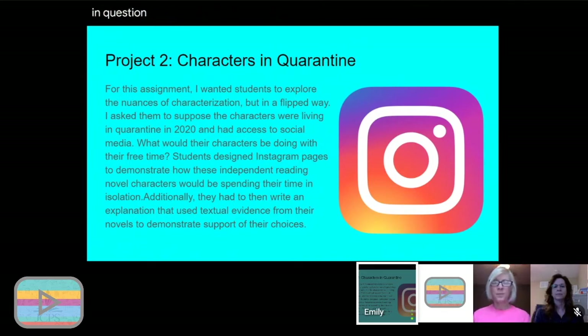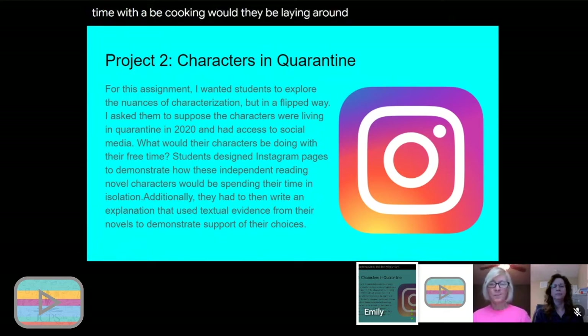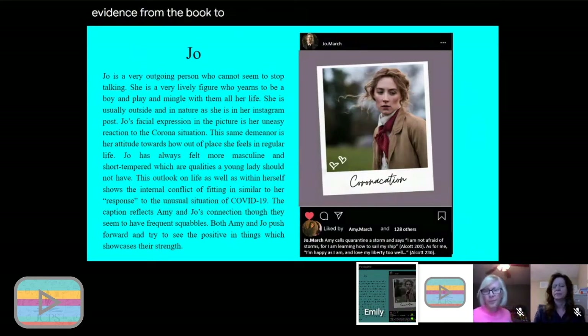My next project was Characters in Quarantine. I wanted students to explore the nuances of characterization in a flipped, modern way. I asked them to suppose their characters were living in the quarantine of 2020 and had access to social media — what would their characters be doing with their free time? Would they be cooking, watching Netflix? Students designed Instagram pages to demonstrate how their independent reading novel characters would spend time in isolation, and they had to write an explanation using textual evidence from the book to verify their choices.